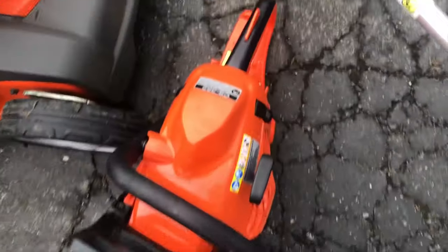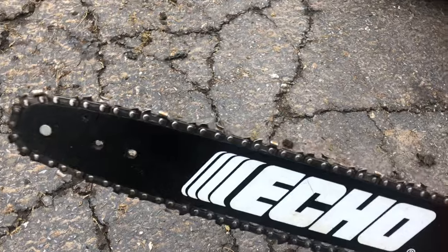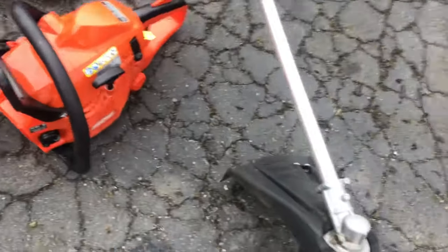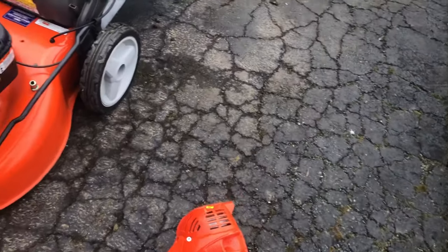Got an Echo CS352 chainsaw. Look at this thing — literally brand new, probably used maybe once or twice. Same thing with this weed one. Look at this — speed feed head, SRM 225.